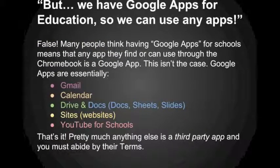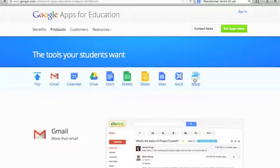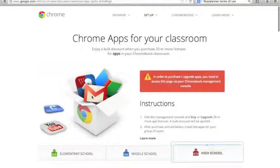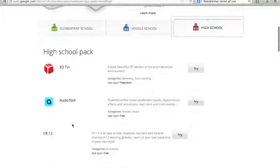Some people say 'but we have Google Apps for Education, so we can use any apps we find.' The fact is Google Apps only covers a few things: Gmail, Google Calendar, Google Drive for cloud storage, Google Docs, spreadsheets, slides, Google Sites, and YouTube for Schools. YouTube for Schools is a controlled environment where students are not allowed to log in, post responses, post videos, or edit videos — it's just for watching safe, appropriate content. Chrome OS apps listed for classrooms are not Google Apps — they're made by third-party companies with their own terms of service.